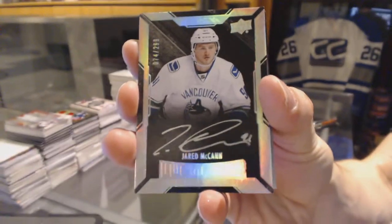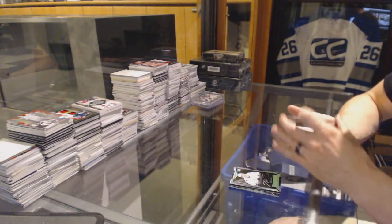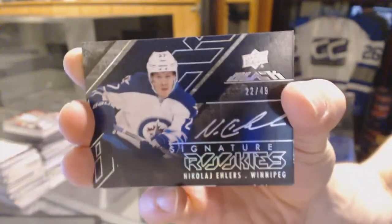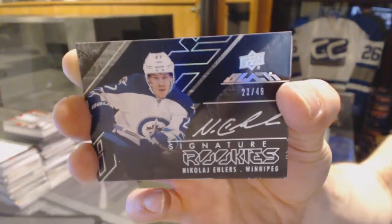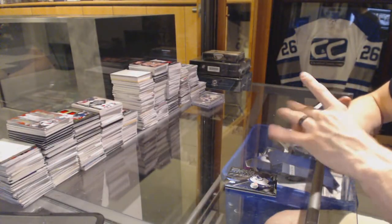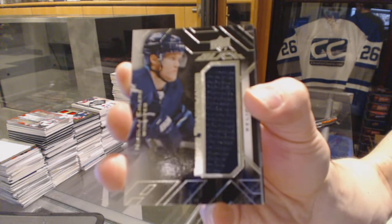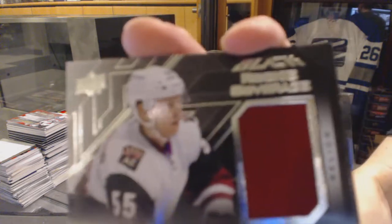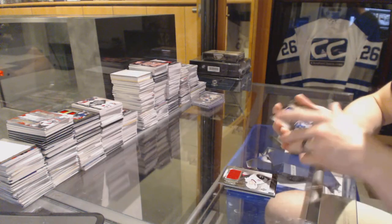Signature rookie spectrum number 22 of 49 for the Winnipeg Jets — Nikolai Ehlers. Rookie Trademarks jersey for the Winnipeg Jets — Nikolai Ehlers. Rookie Coverage jersey for the Arizona Coyotes — Henrik Samuelsson.